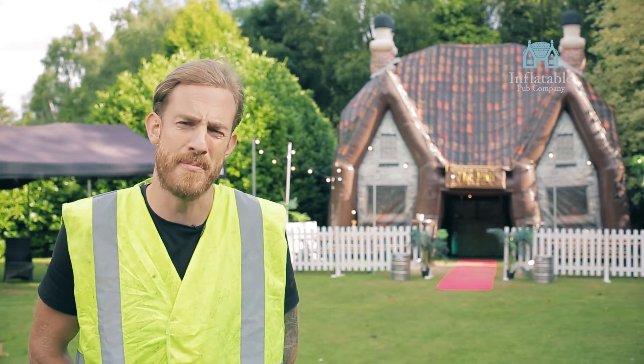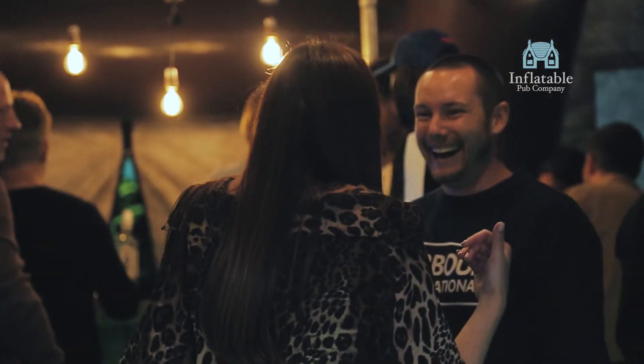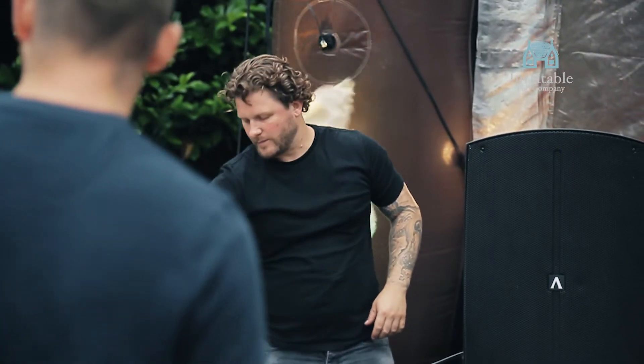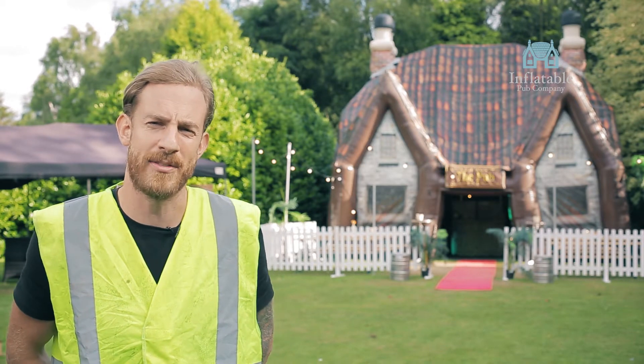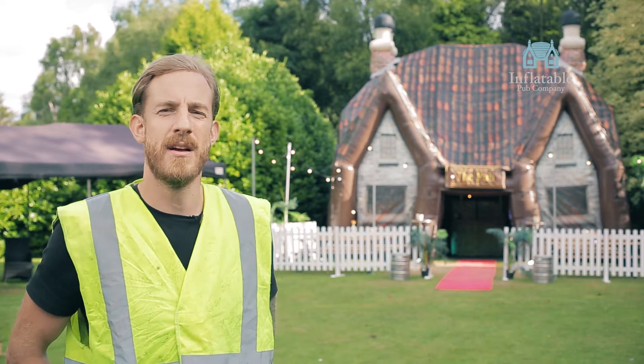We start at five meters by five meters, which is the Aire of the Dog. That pub holds up to 30 people and comes with a speaker, disco lighting, LED colored lighting, a bar and cooler. You get seating inside and seating outside with a nice red carpet leading in with some nice VIP red poles.